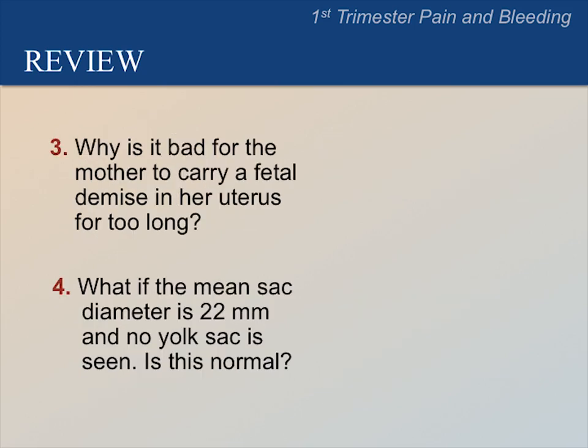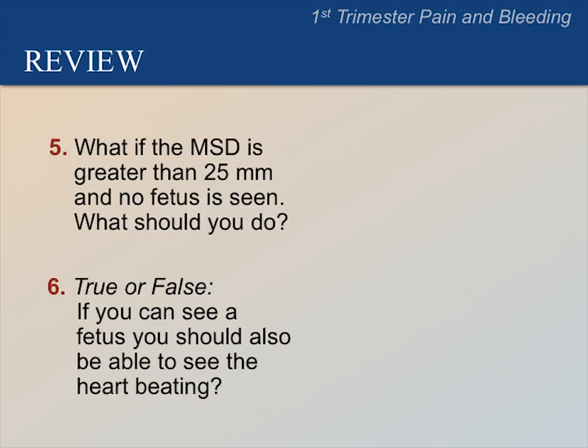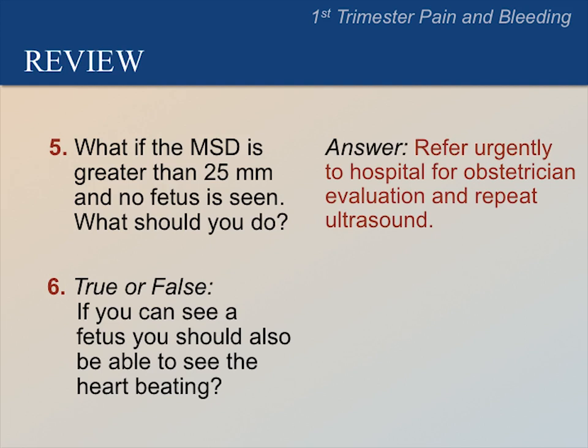Why is it bad for the mother to carry a fetal demise in her uterus for too long? The answer is that it may cause a serious infection. What if the mean sac diameter is 22 mm and no yolk sac is seen? The answer is that this is not normal and may be a blighted ovum or an ectopic pregnancy. What if the mean sac diameter is greater than 25 mm and no fetus is seen? Refer urgently to the hospital for obstetrician evaluation and repeat ultrasound.